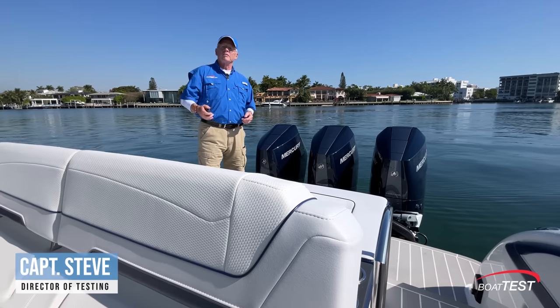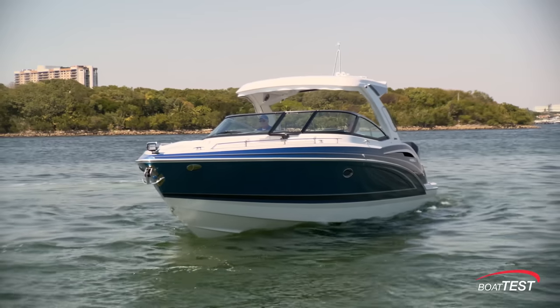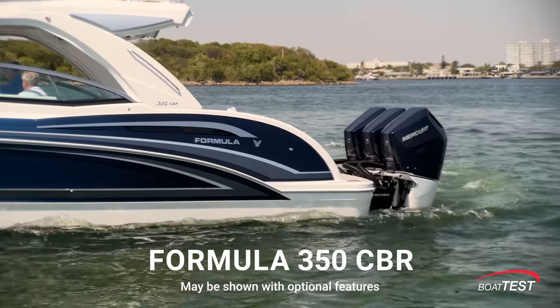Hi, Captain Steve for BoatTest.com, and today I am on Formula's 350 CBR, the crossover bow rider.